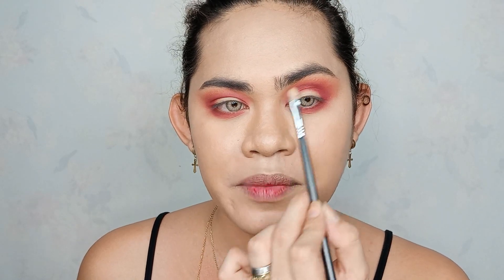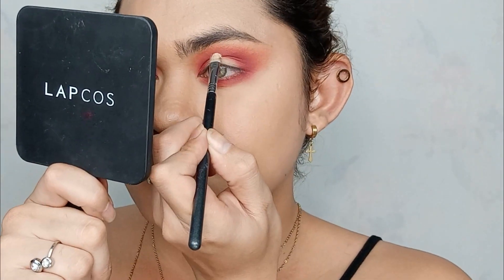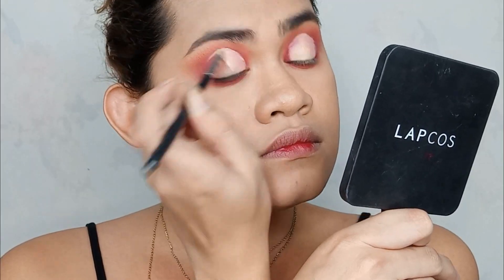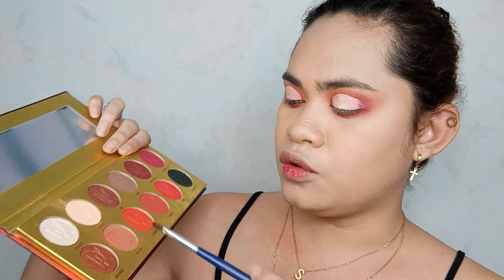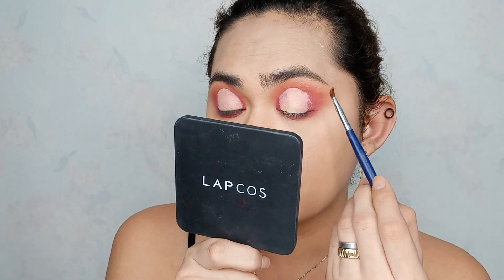Next kukuha tayo ng concealer - gagawa na tayo ng halo eyes. Kukuha ko ng concealer, then i-apply ko lang sya sa center ng lid, then spread lang natin. Okay so kung makikita nyo guys, nakapaglagay na tayo ng ating halo or yung parang spotlight sa gitna ng eyes. Next color, ang kukunin nyo is yung Rule na kulay, tapos ilalagay nyo lang sya sa mismong outer part ng eyes.